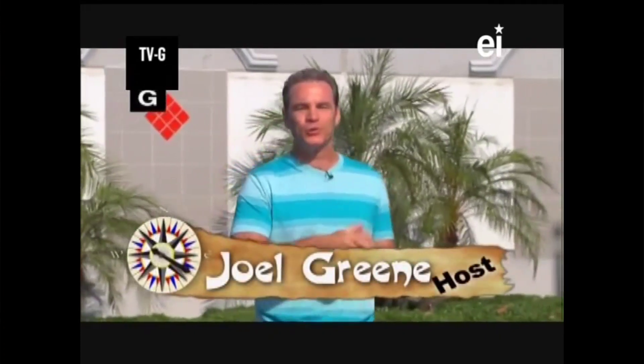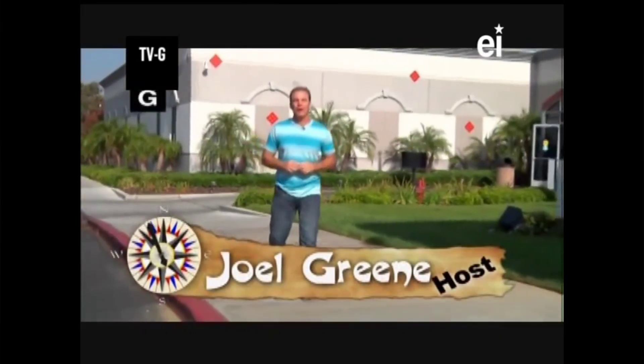Hey everyone, I'm Joel Green and welcome to the Curiosity Quest, the show that continues to explore what you, the viewer, are curious about. Today our quest setter came to us from Charlotte, North Carolina.